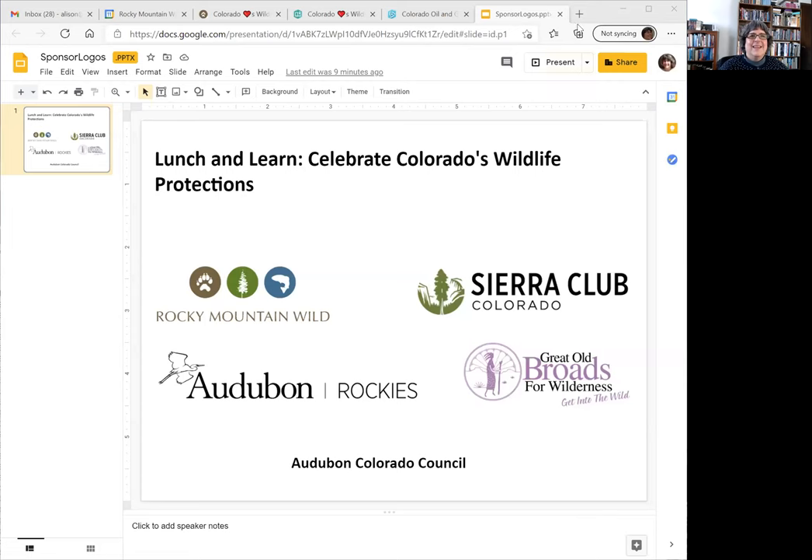Hello, welcome to Rocky Mountain Wild's Luncheon Learn, celebrating Colorado's wildlife protections. This presentation is sponsored by Rocky Mountain Wild, Sierra Club Colorado, Audubon Rockies, Great Old Broads for Wilderness, and Audubon Colorado Council. I'd like to thank all of these organizations for their participation in the wildlife rulemaking process in Colorado and for promoting this presentation.